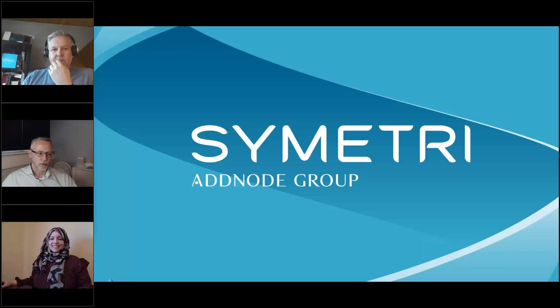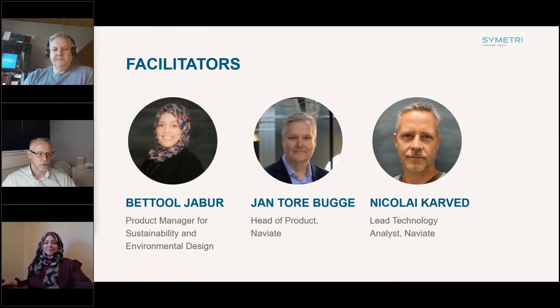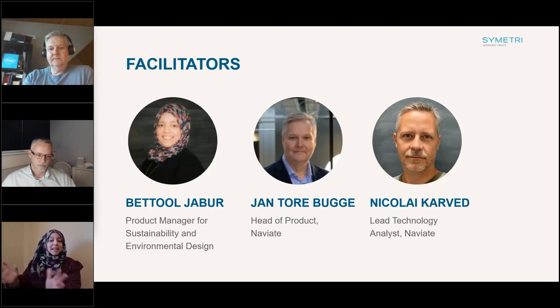Good evening or good morning depending on where you're based. All of us presenting today are from Europe, so it's good evening from us. Today we're going to show you a presentation of our new product, Naviate Zero. Hello everyone and welcome to this webinar. My name is Patool Djobor and I'm the Product Manager for Sustainability and Environmental Design at Symmetry Technology.